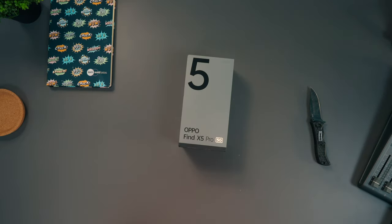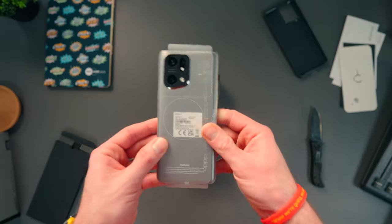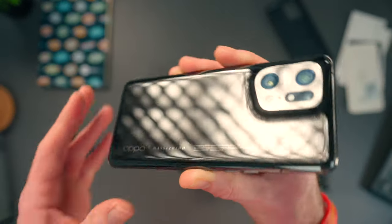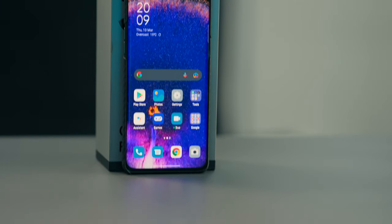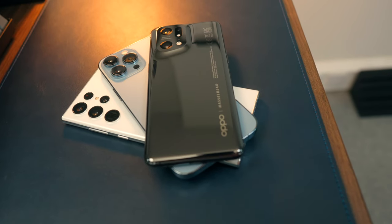On to the specs and pricing for the Oppo Find X5 Pro — I'll just call it the X5 from here. This is £1,049 in the UK. It comes in two colors: glaze black and ceramic white. This is the glaze black version. Inside there is the Snapdragon 8 Gen 1 chip, 12 gigabytes of RAM, 256 gigabytes of storage, and a 5,000 milliamp-hour battery. It's also IP68 water and dust resistant. The pricing puts it firmly in the iPhone 13 Pro Max slash Galaxy S22 Ultra bracket.